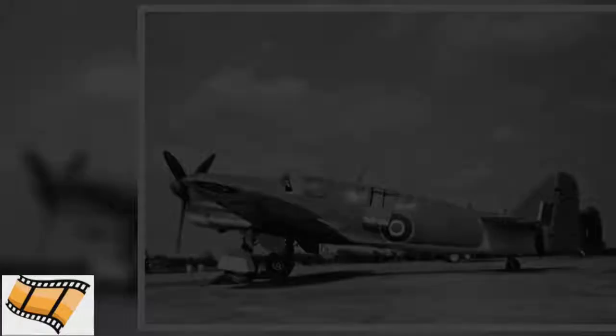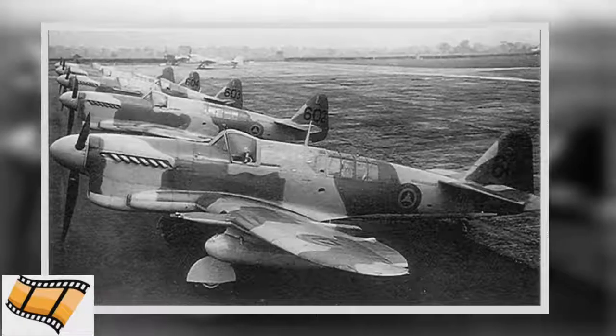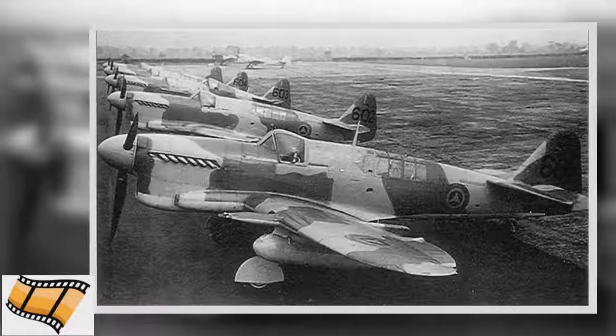The Firefly handled well at low speeds. With limited space onboard aircraft carrier decks to take off and land on, it was important that the plane operated well at relatively low speeds.